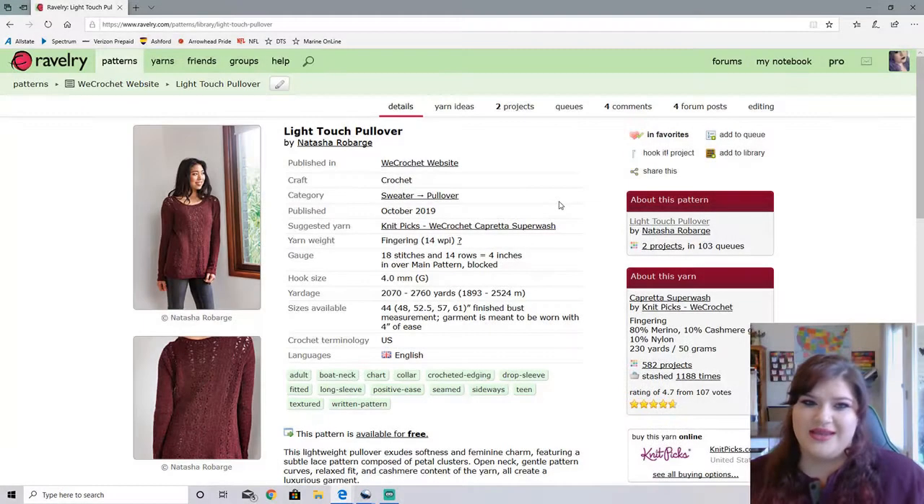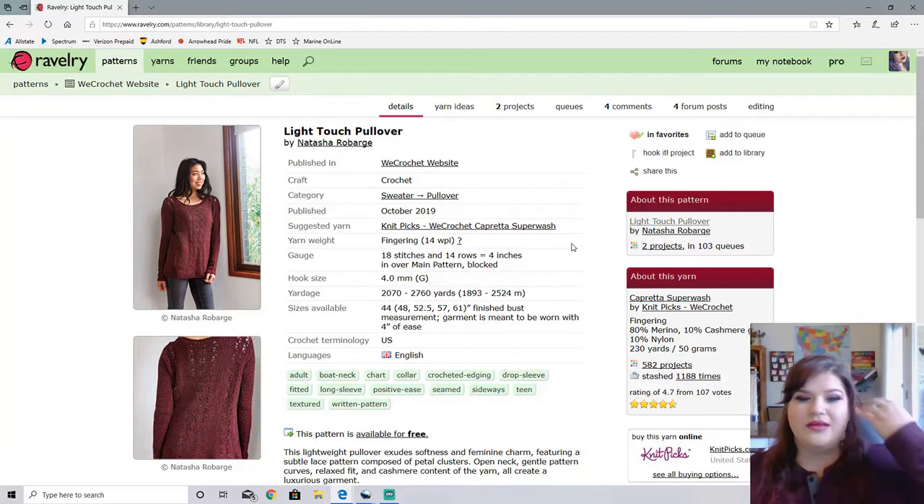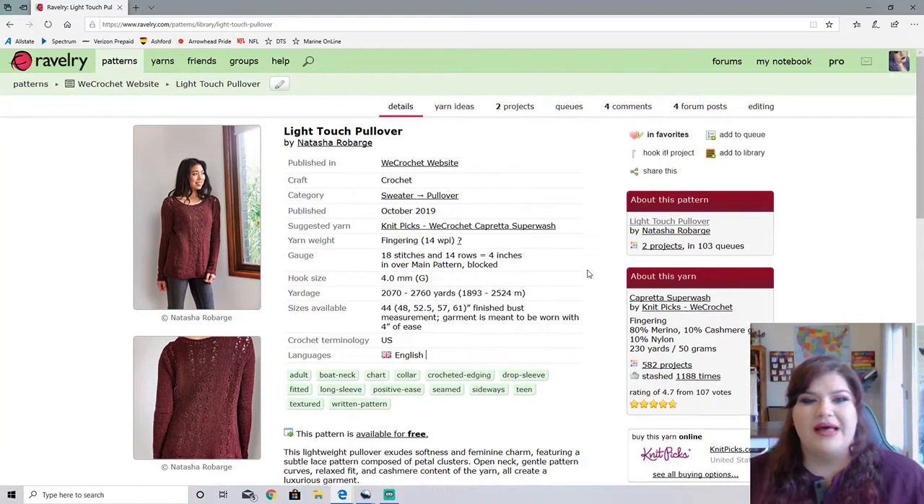This one is called the Light Touch Pullover. This is also a fingering weight sweater. This one uses a little bit less yardage at max 2,760 yards and goes up to 61 inches in bust. Now this one's only meant to be worn with four inches of ease. So this one is a little bit more size inclusive, a little bit. It could be more, but yeah, that's what I'm going to say on that one.